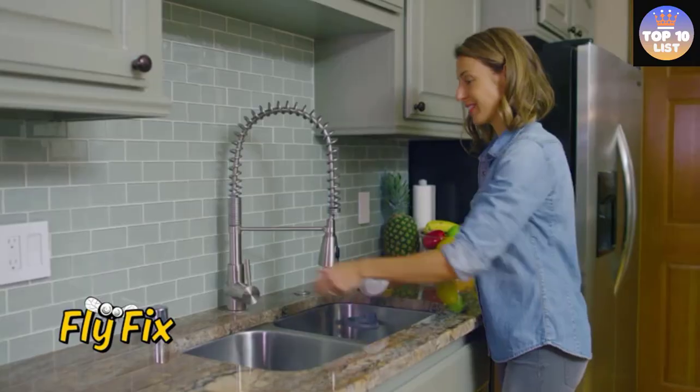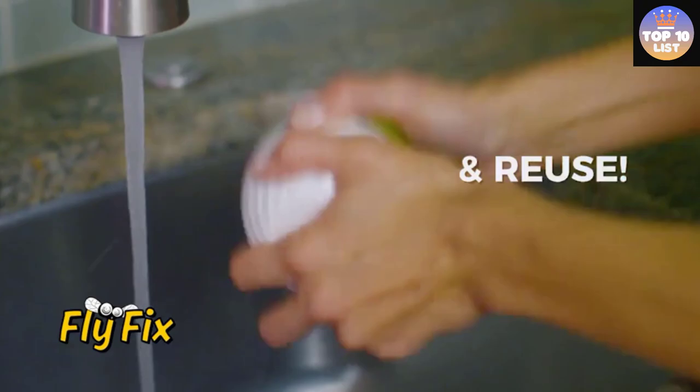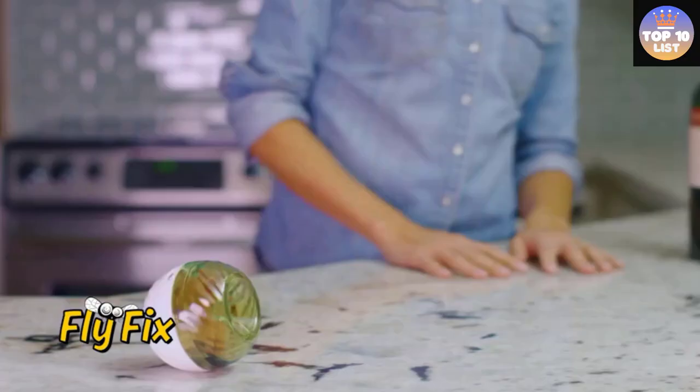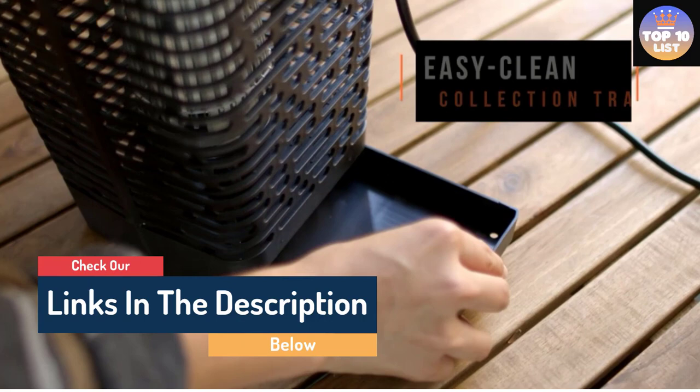Hello guys, today in this video we are going to help you find out the best fly traps on the market. I made this list based on my personal opinion and tried to list them based on their quality, durability, customer reviews, and more. If you want to see their price and find out more information about them, you can check the links in the description below.